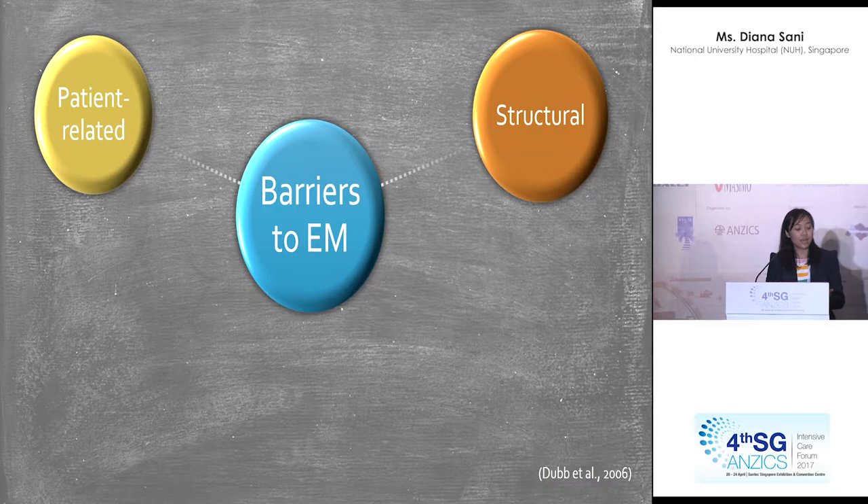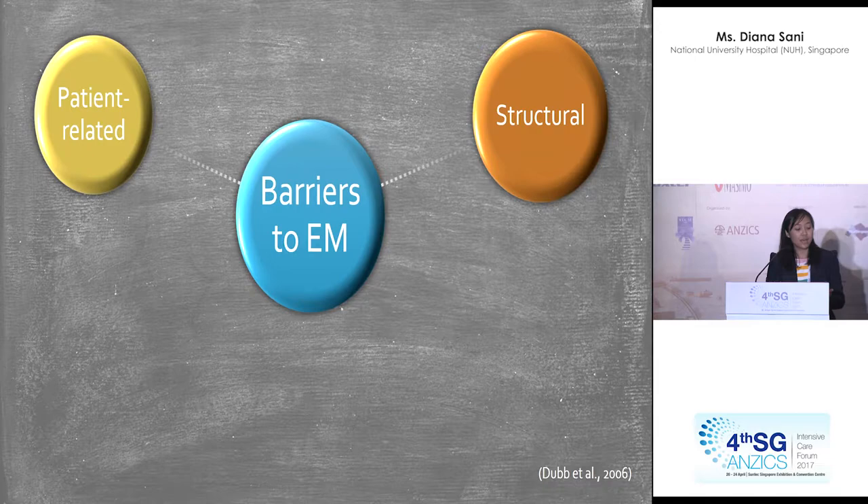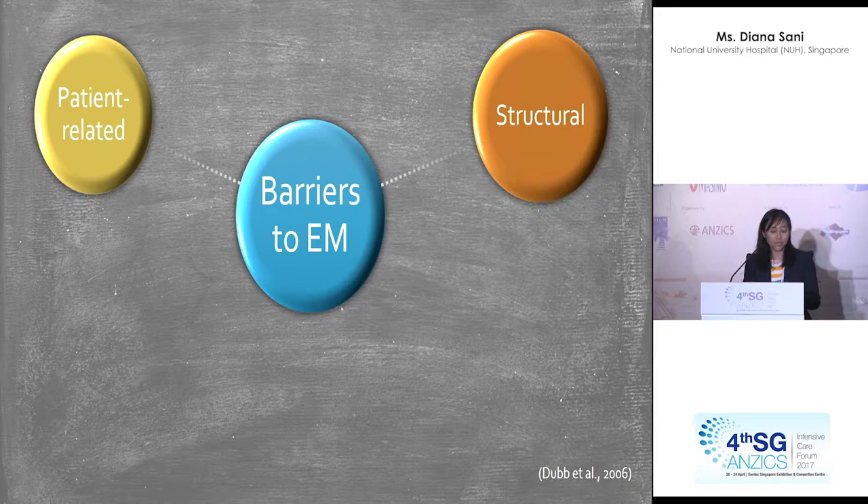The second barrier can be structural. In the unit, there may not be enough manpower to mobilise patients. Different hospitals have different practices and some units may not have a dedicated physiotherapist in the ward. It can also be because of limited training — some PTs or OTs may not be trained to mobilise patients on ETT or manage ICU medical issues.